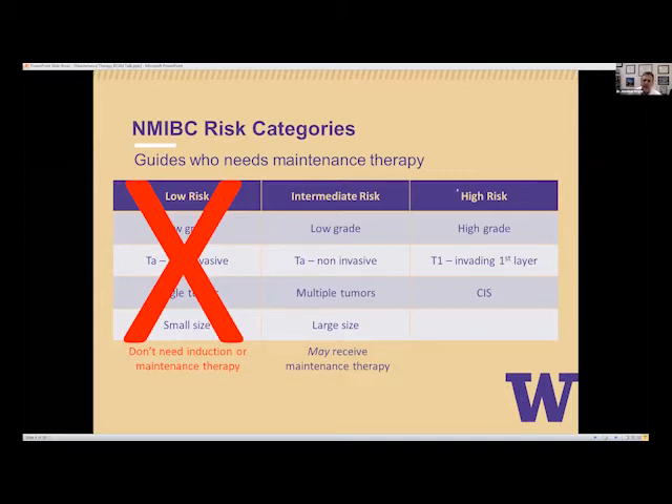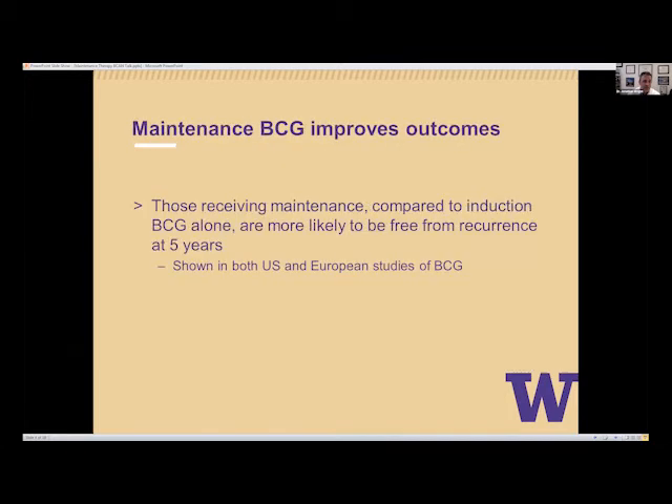For the high-risk group — where we'll focus most of this discussion — those are patients with non-muscle invasive bladder cancer that are high-grade, could be TA or high-grade T1, or have carcinoma in situ present as well. In this case, it's recommended that we do maintenance therapy for higher-risk patients after receiving induction therapy.